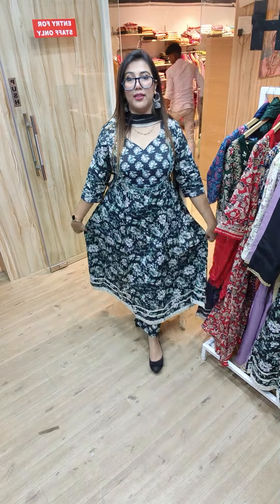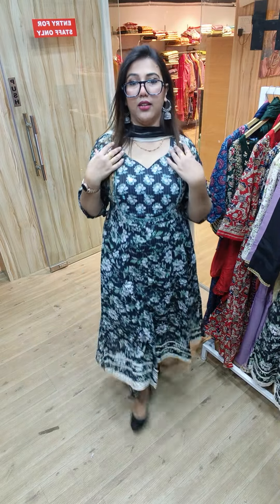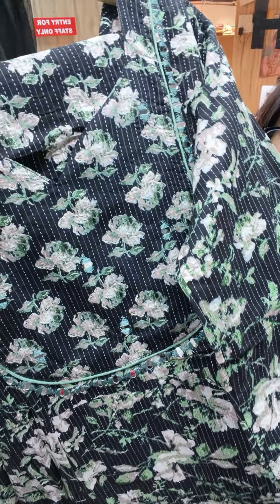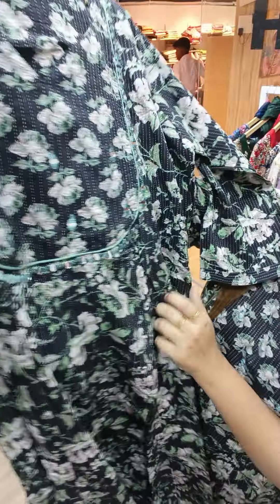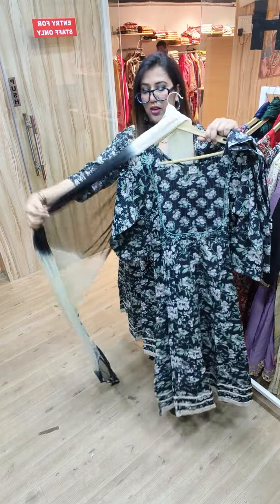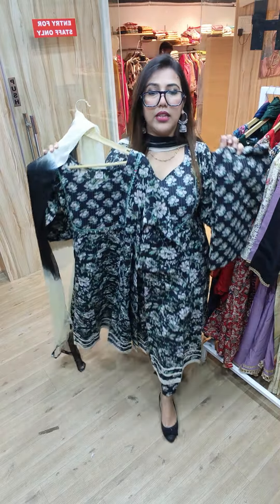Let's start with the very first one. You can see the color detailing — it's a lovely black color. To all the black lovers out there, this is an amazing deal for you. How pretty the color is! The yoke has this beautiful sweetheart neck, and then you will get this glass work. You can see original mirror work, and the print is super pretty. The trousers will be straight, and a chiffon dupatta in dual tone. The price is 999, available from size 38 to 44.